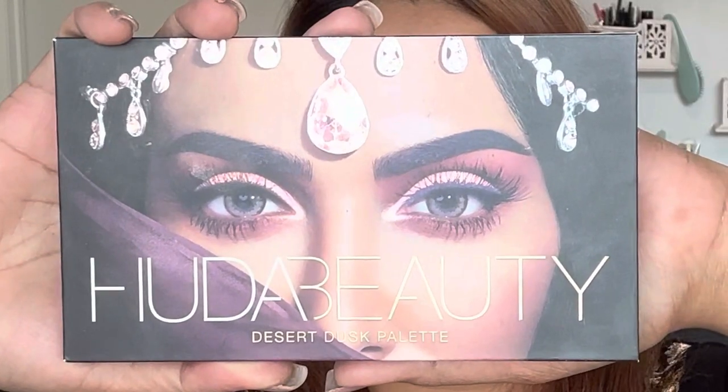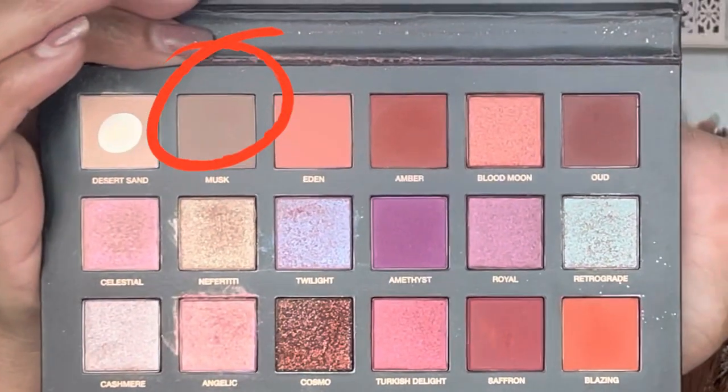Starting with the eyelid, I will set it with concealer and baking powder. Using a palette with a not-too-dark brown shade, I will apply eyeshadow to my crease, then to the same eyeshadow on my lower lash line, and apply to my crease again to create a contrast.